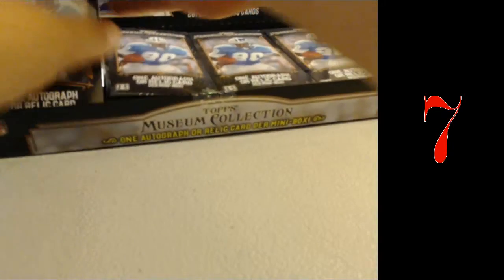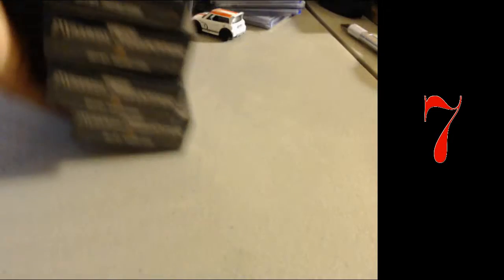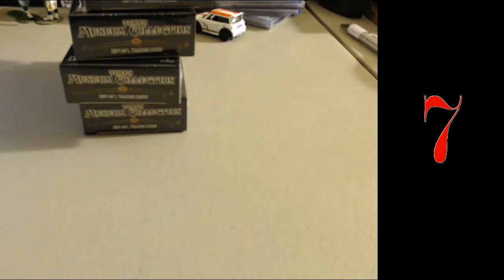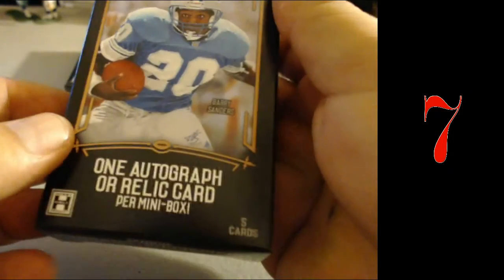The other is 5 Star — I love 5 Star. Here's the empty box. Each mini box should have a hit. First one up. It says one autograph or relic card per box.